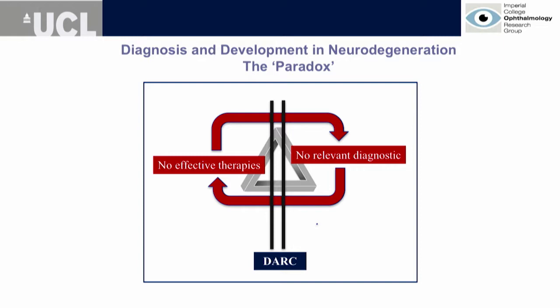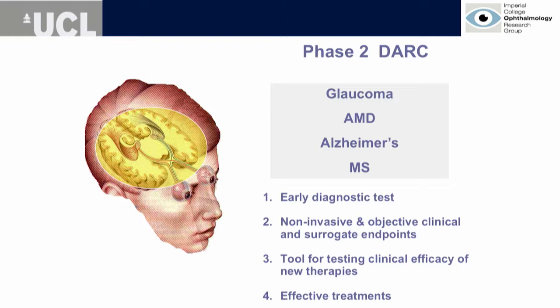We need further studies and clinical trials are currently underway. What DARC might do is address the paradox: you cannot find new effective therapies without being able to find surrogate markers or relevant diagnostics — and this applies to CNS diseases as well. The four diseases we have looked at in our now-completed phase two are glaucoma, macular degeneration — in particular dry AMD — a model of Alzheimer's disease, and optic neuritis and multiple sclerosis. All of these diseases share the same problem: they lack an early diagnostic, creating a barrier to developing effective treatments.